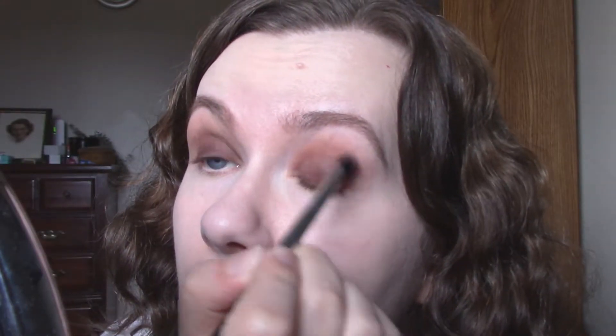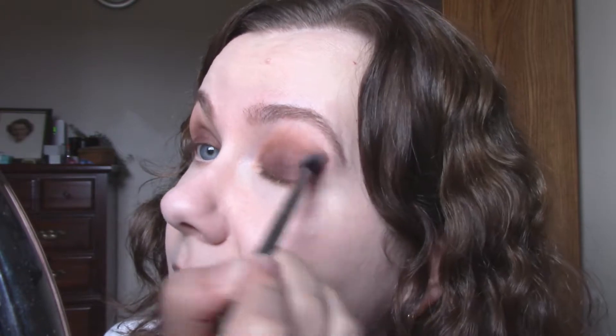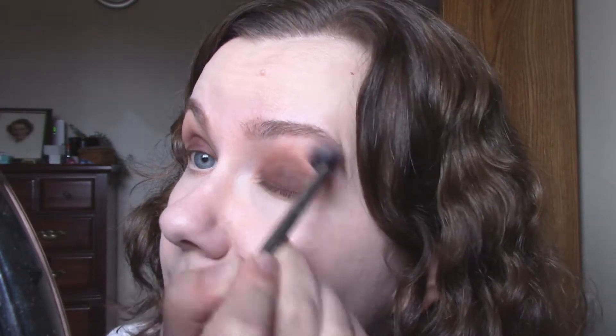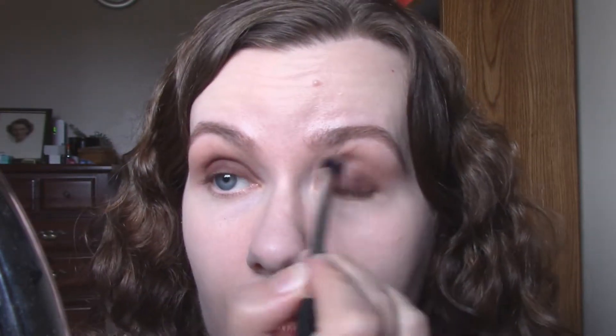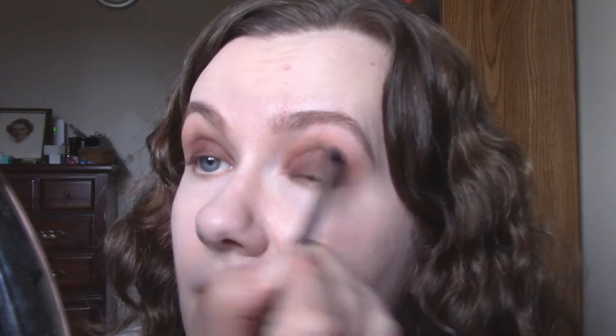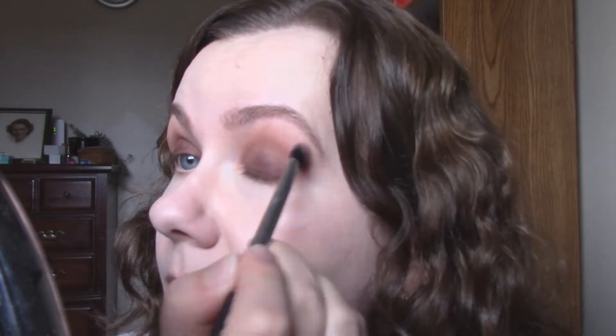I'm not sure where all this stuff on my face is coming from — I'm a mess today. Before I started filming I noticed my nails are looking so rugged, I need a manicure badly. I've always had weak, brittle nails that tear and flake, and I try to eat healthy and take supplements but nothing really seems to help with that.